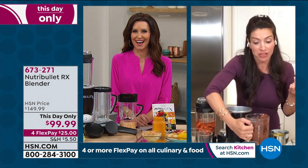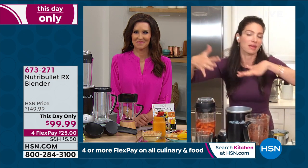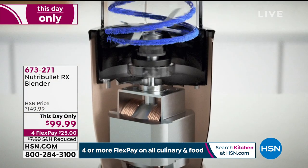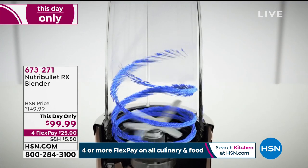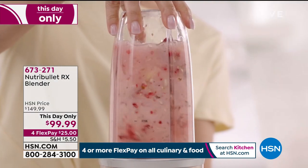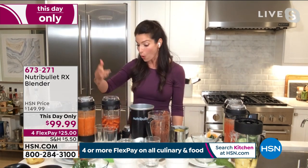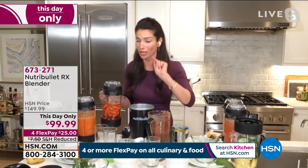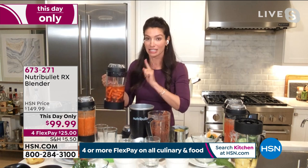You can see the cyclonic action going to work. That's how all of the fruits, vegetables, nuts, and seeds are broken down into an absorbable form that our bodies can digest — that's what nutrient extraction is. It's all about the absorbability of those wonderful ingredients. We both love the soup feature — to me, that's the NutriBullet RX. This is carrot soup: just carrots, ginger, a little bit of garlic, and some vegetable stock. That's it.